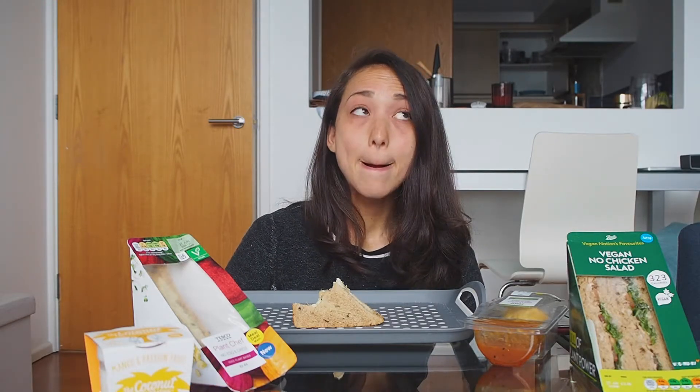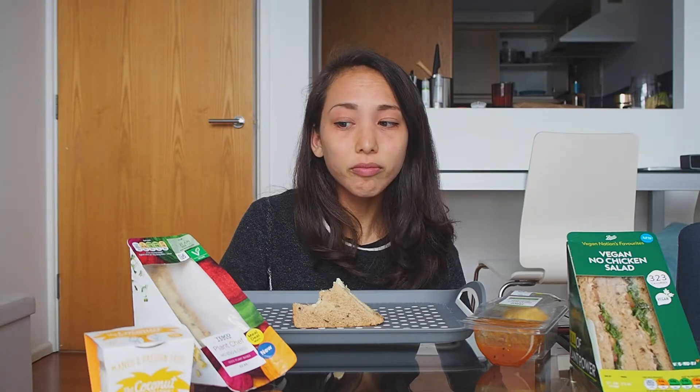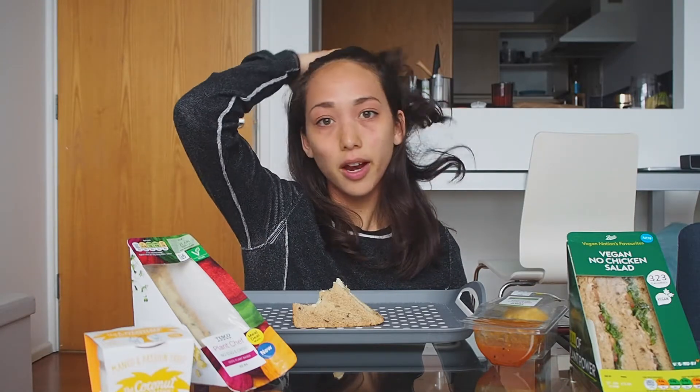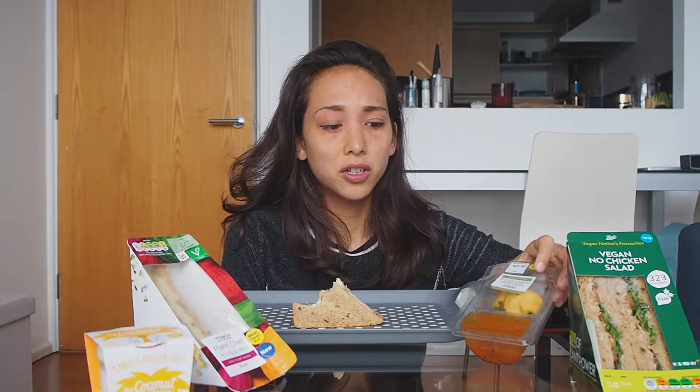Overall, my Tesco meal deal experience — maybe a 4 out of 10, not the best. But there are other selections — maybe I just chose the wrong thing. There are other vegan options you can get as the meal deal. I would not get the Indian style selection again.